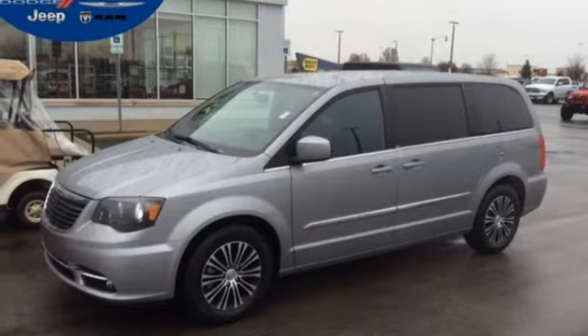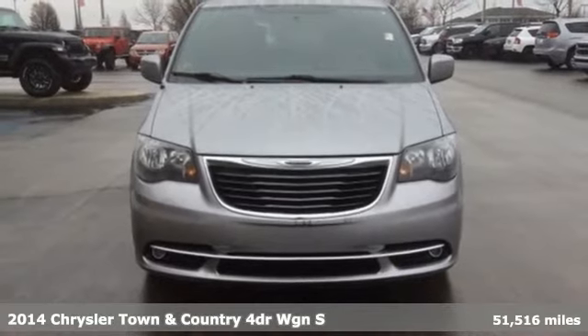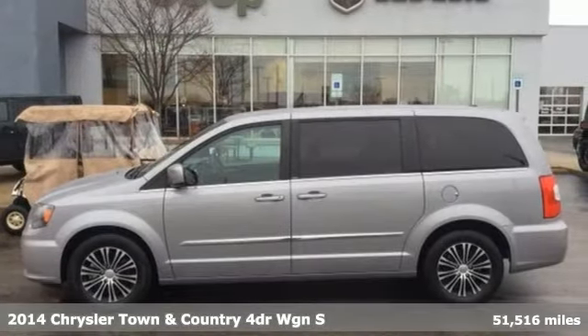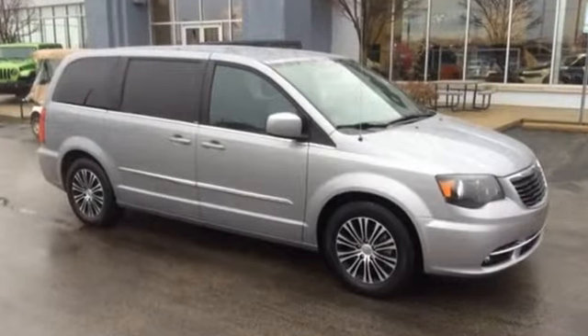Here's a 2014 Chrysler Town & Country. Combining family needs with premium comfort, this Town and Country is the family hauler you'll trust for the long haul. It boasts an impressive list of features like these.